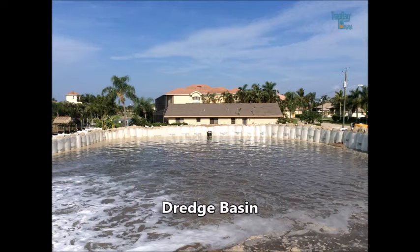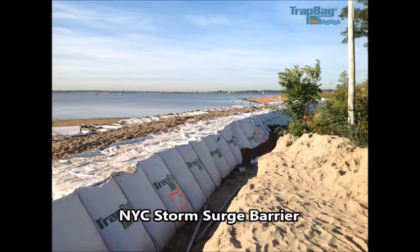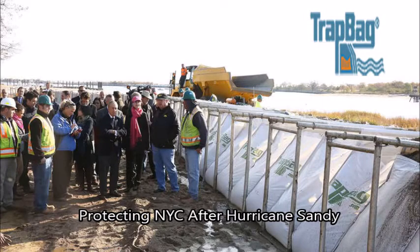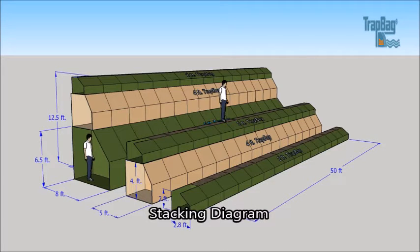Let me give you a little background. The Trap Bag system has been used extensively around the United States wherever a secure barrier is needed. Our customers like Trap Bag Barriers because they're quick to deploy and easy to install almost anywhere, on any surface. They're also less labor-intensive than other methods.